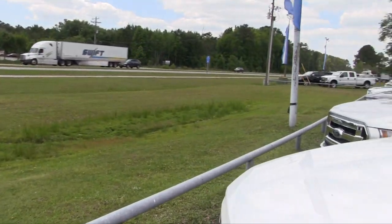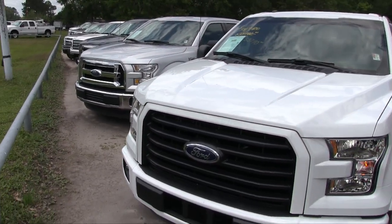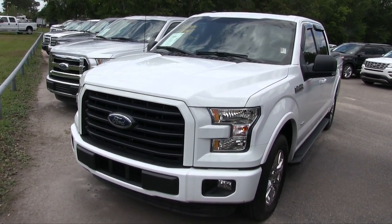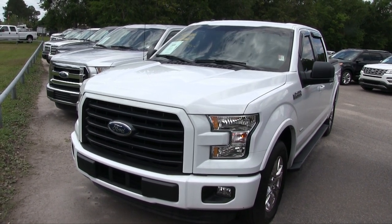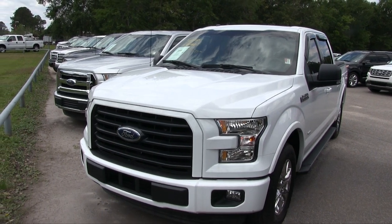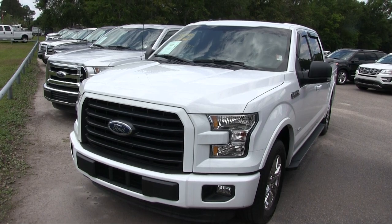At Ravenel Ford we've got a big selection on the ground. A couple of reasons why to buy here: first, it's easy to buy a car from Ravenel Ford; secondly, no dealer admin fees, no doc fees; and thirdly, good people — come on down and see us. If you're watching on YouTube, hit that like or subscribe button and send us a comment. Let us know what you think about this truck. We'll see you soon — have a great day!